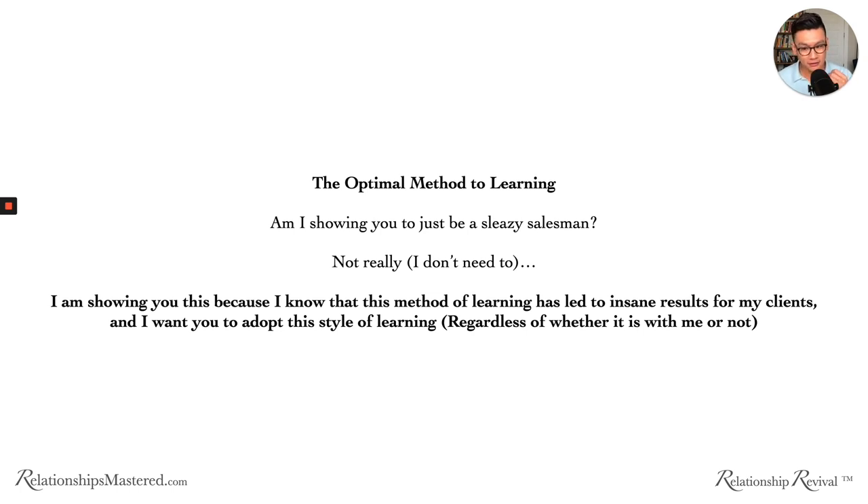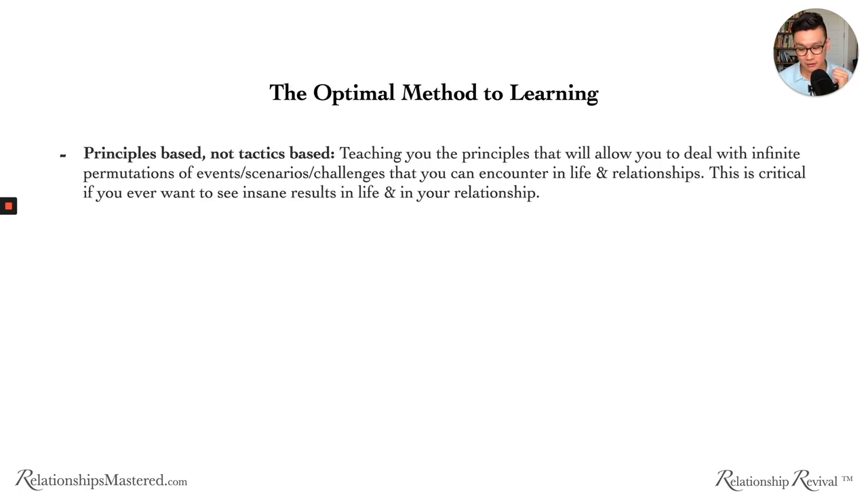I'm showing you this because I know this method of learning has led to insane results for all my clients, and I want you to adopt the same style. I don't care if it's with me or not — you can choose another coach. But if you learn in this way, you will get massive results. Number one: you need to learn principles, not tactics. Teaching you principles will allow you to deal with infinite permutations of events, scenarios, and challenges in life and your relationship.